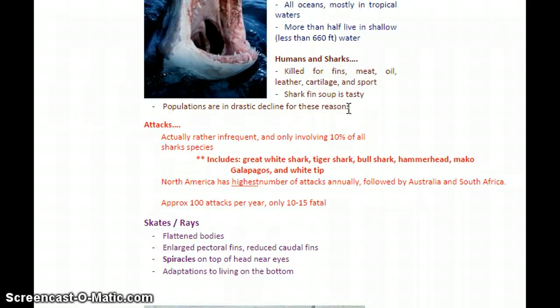The number of humans killed by sharks is miniscule compared to how many sharks are killed by people. Attacks are rather infrequent and only involve about 10% of all shark species, so most species have never had a documented incident with a person. Species involved in attacks typically include great whites, tiger sharks, bull sharks, hammerheads, mako, Galapagos, and the white tip. North America has the highest number of attacks annually, followed by Australia and South Africa — approximately 100 attacks per year with only 10 to 15 of those fatal. Given how many people are in the water and how many sharks are present even when undetected, that's a very tiny number.